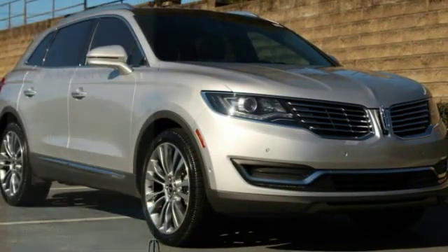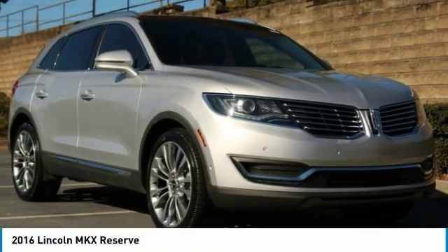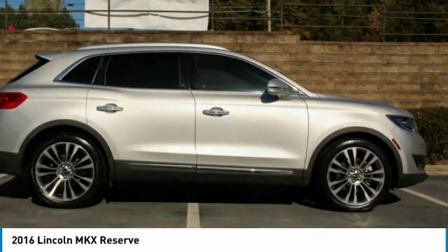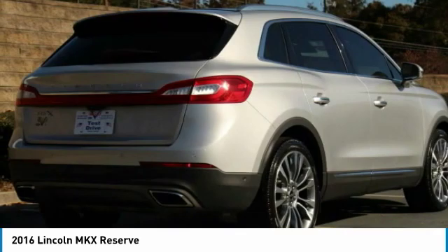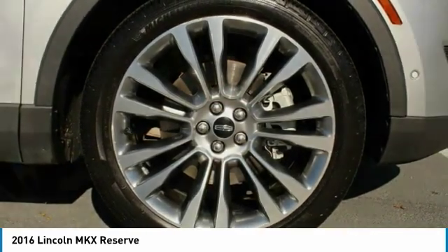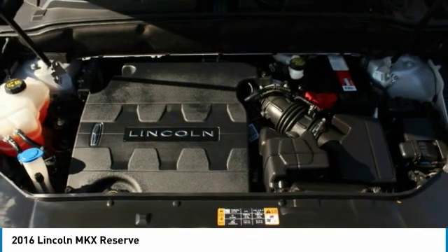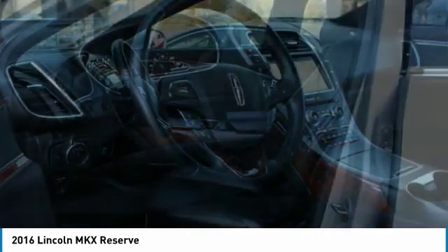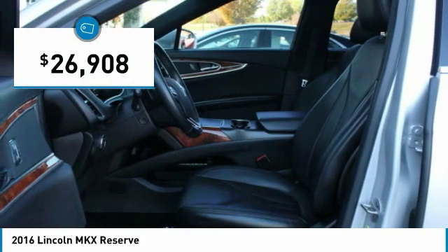Looking for the right vehicle? Check out the 2016 Lincoln MKX. The Lincoln MKX offers performance and a distinctly powerful ride that's ahead of the curve. Boasting excellent launch and acceleration with a powerful engine that delivers plenty of horsepower, the Lincoln MKX is truly empowered for action and is priced below $30,000.